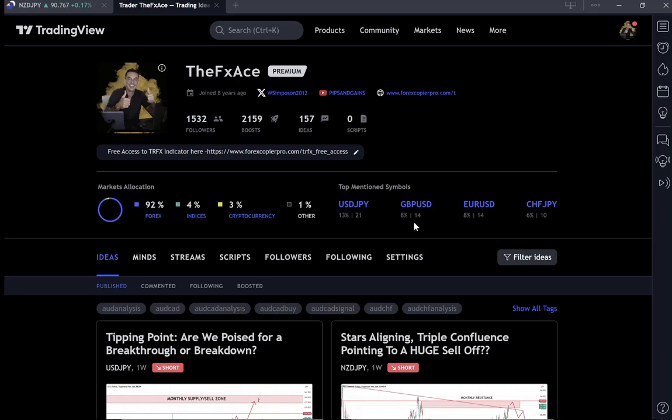Before we get into the good stuff — the reason why you're watching this video — if you are new to the channel or haven't yet subscribed, simply hit the subscribe button now and show your support so I can keep on creating content like this. I have nearly 15 years of experience in the FX markets.